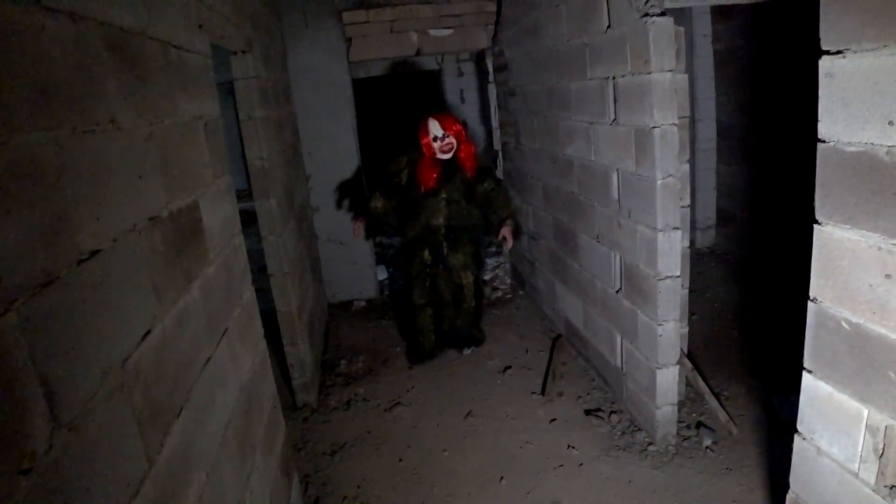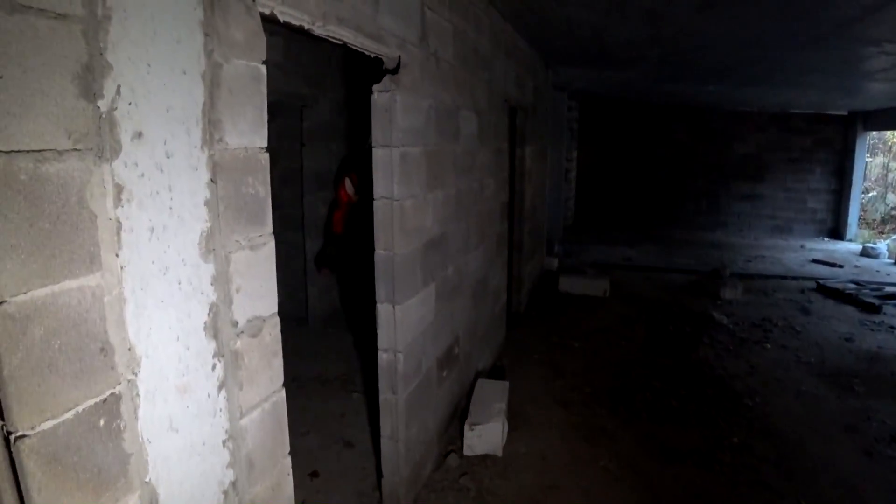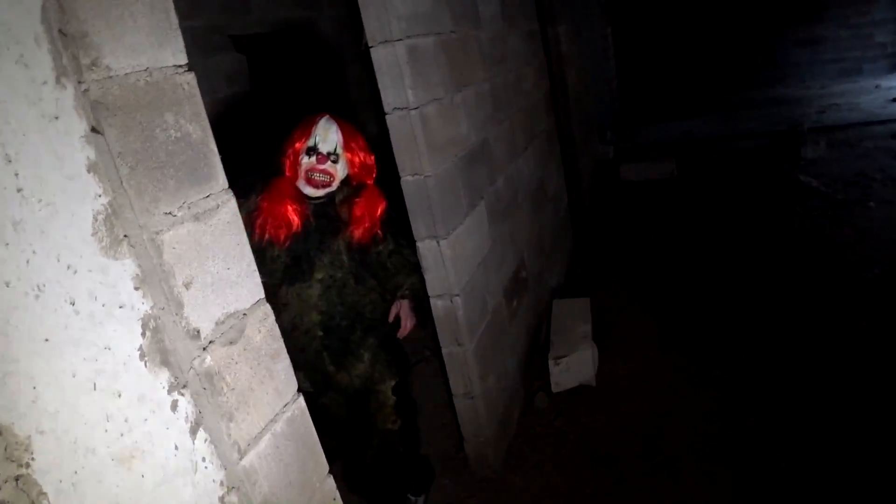So now I'm trying to find my cameraman in this abandoned building. Oh my God, they're everywhere!